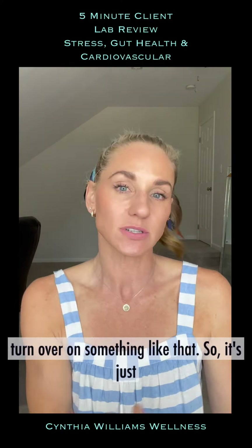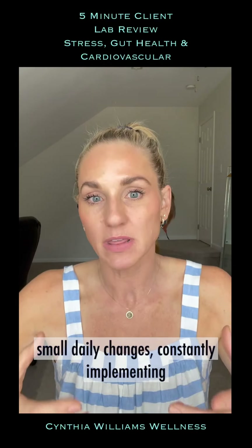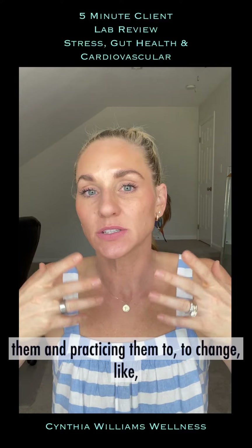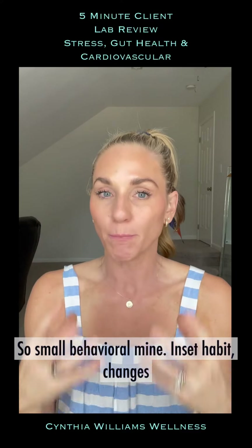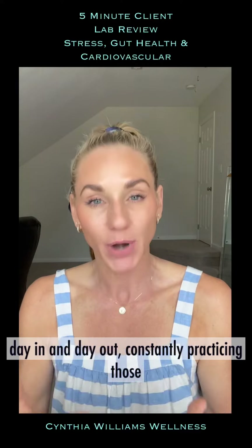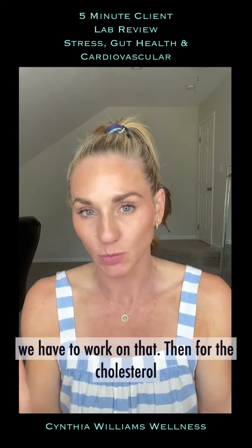It takes a long time — you can't just turn that over quickly. It's small daily changes, constantly implementing and practicing them. You're never going to change the triggers; what you have to change is your response to the triggers. Small behavioral, mindset, and habit changes day in and day out. Because it is affecting the health — we see it in black and white now — it is 100% affecting the health.